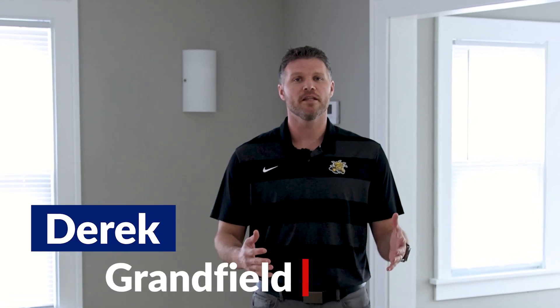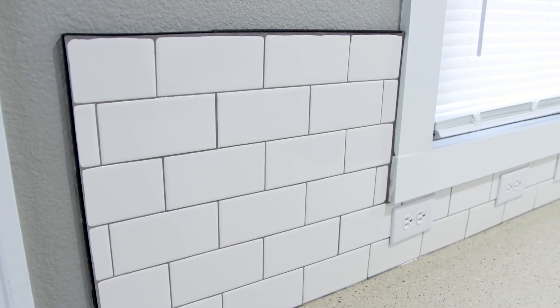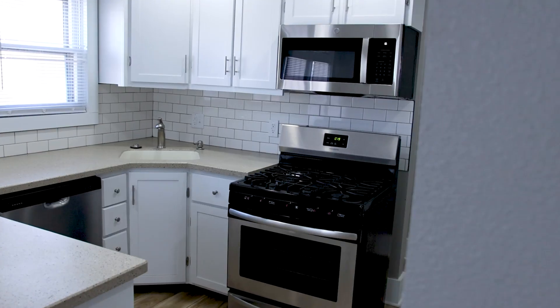This house went from virtually unlivable to something the next owner can be extremely proud of. In this kitchen, we upgraded the backsplash, the appliances, the cabinet fronts, the plumbing, the electrical. We really made this new.